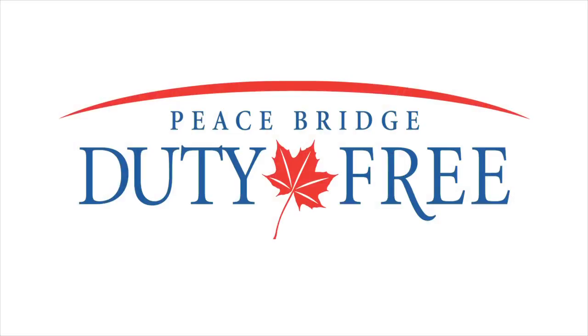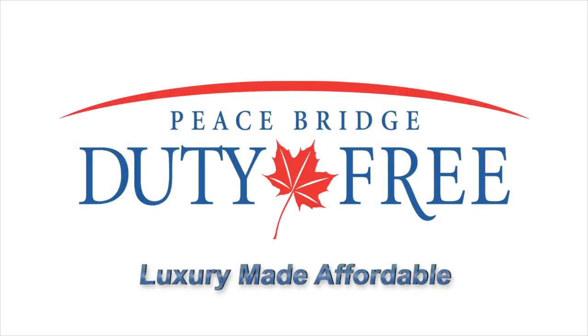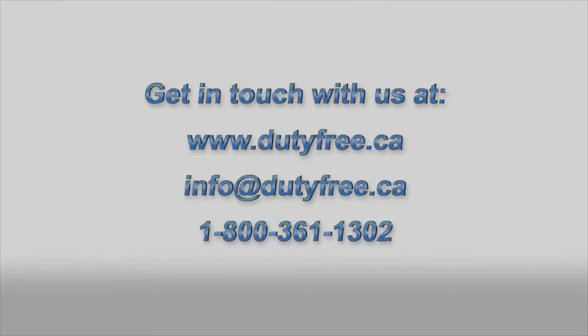Remember, you found it at Peace Bridge Duty Free. We'll see you next time.